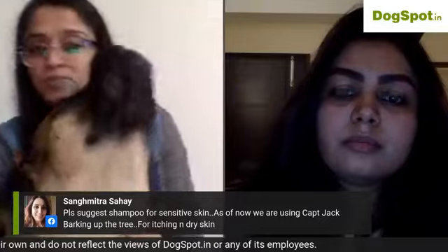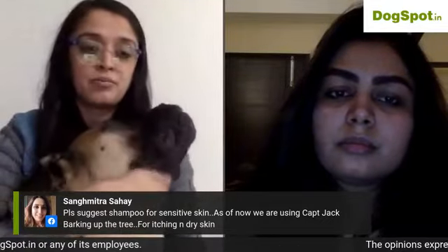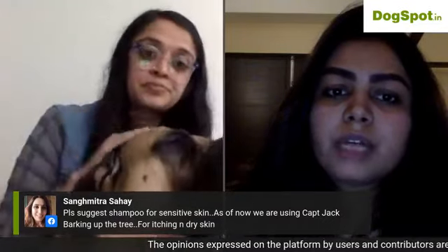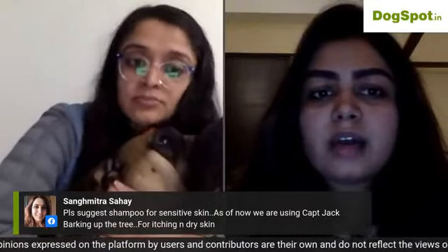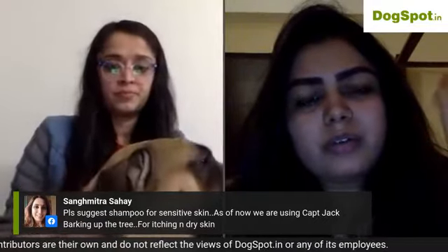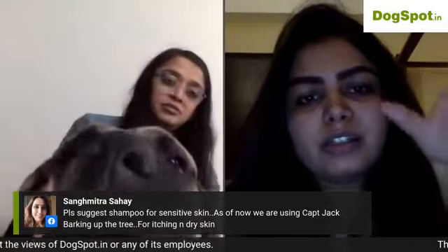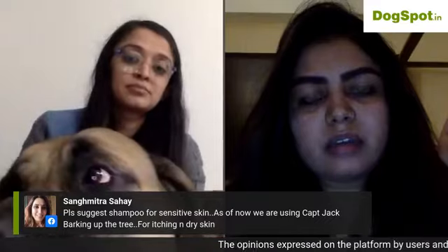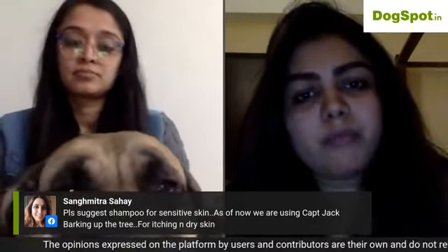For sensitive skin, Barking Up The Tree shampoo is good. Another recommendation is Virbac's Clinar range — specifically a Virbac allergy shampoo and the Clinar M, which are great for sensitive skin.